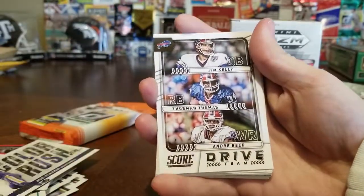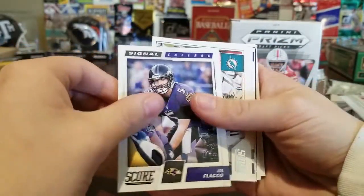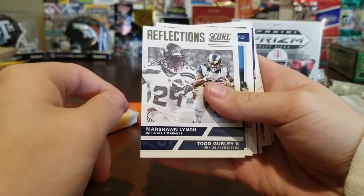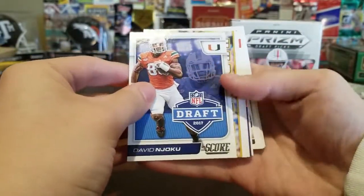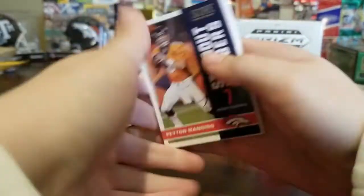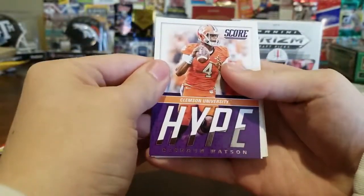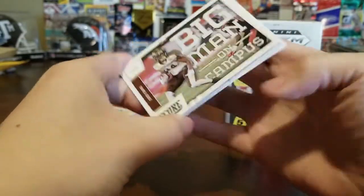Eric Decker, Deshaun Watson Quarterback Hype — what a great card — Kirk Cousins, Joe Flacco Color Rush, Chris Harris No Fly Zone — that's cool. Drive Team: Jim Kelly, Thurman Thomas, and Andre Reed. Flacco again. Sack Attack Cameron Wake, Todd Gurley Reflections, Marshawn Lynch, David Njoku Draft. Steelers Huddle Up. Eli Manning Standout Numbers — seven passing touchdowns against Baltimore, I remember that. Deshaun Watson Hype, Corey Davis Big Man on Campus.